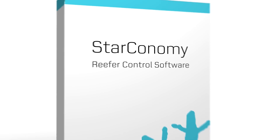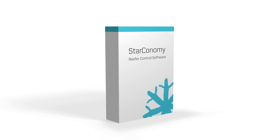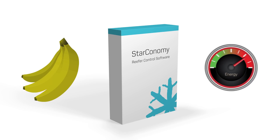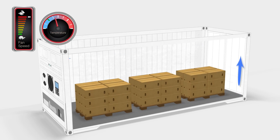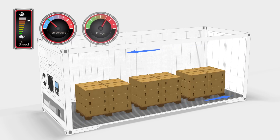Our answer to address not only the cargo owners, but also the container owners is Starconomy. Our unique Starconomy software takes the best of both worlds. Our main focus is the quality of the produce, but at the same time we save more energy than previously possible. A Starconomy controlled reefer cools the produce fast with fans at full speed. When the setpoint is reached, the optimization of the energy consumption can begin.